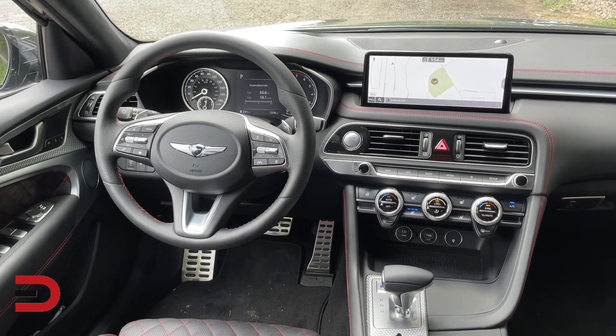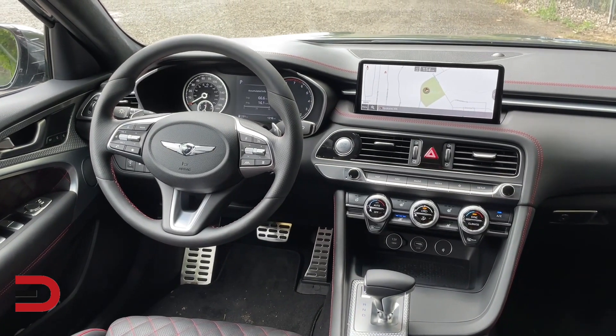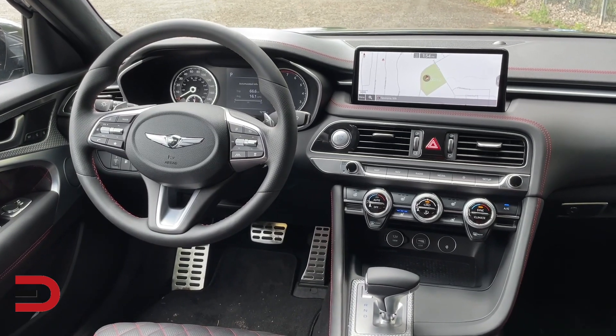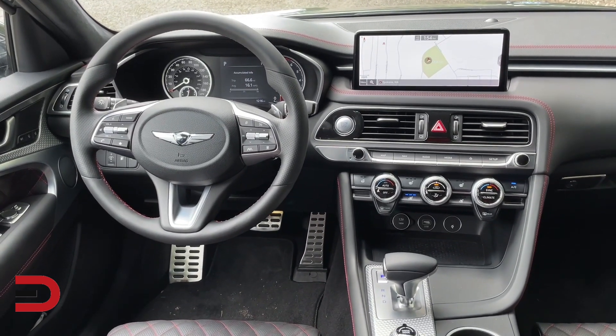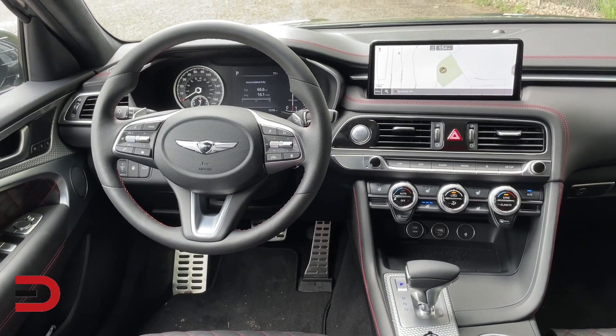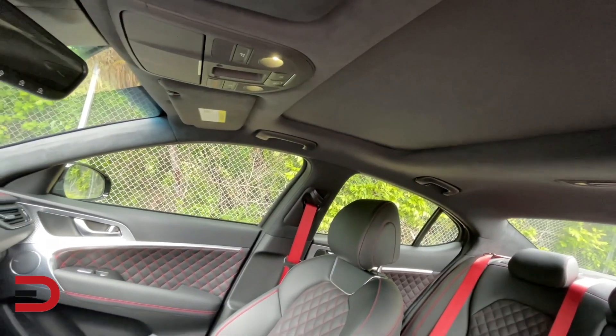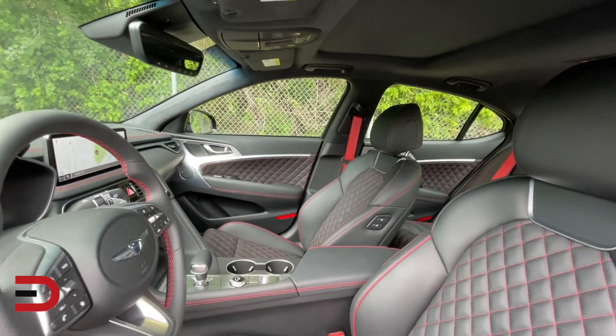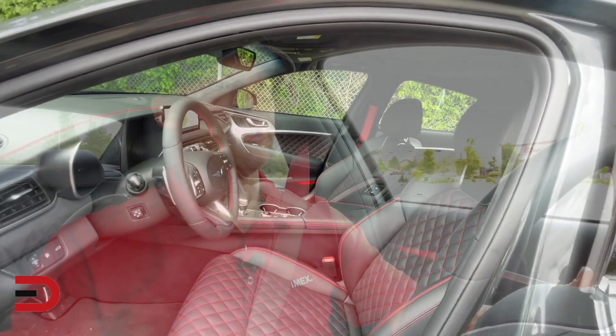We have a combination of digital and analog in the instrument cluster — I wish it was all digital, but it doesn't matter. There's the surround view camera and different luxury touch points. This has quilted red stitching on the interior. This is the Prestige trim level, and this is rear-wheel drive as opposed to the all-wheel drive option.